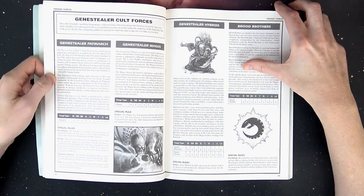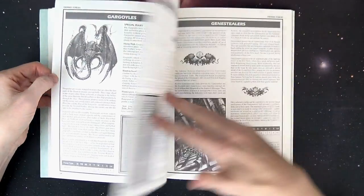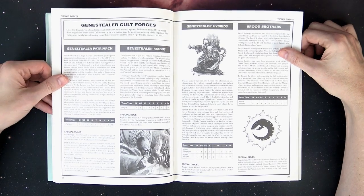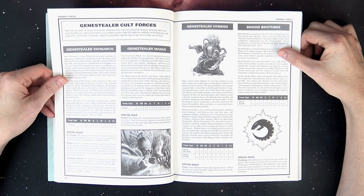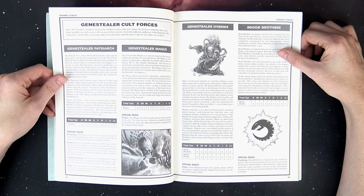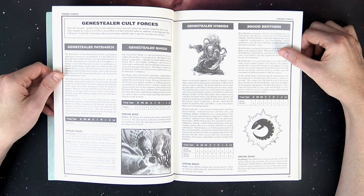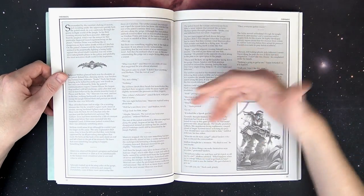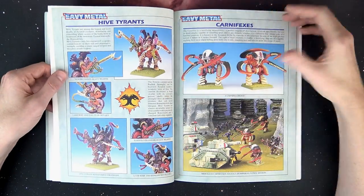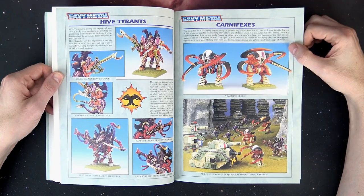Then it gets into the Genestealer Cult forces section, which is like a mini section in here. Like I said, these guys were hamstrung because they didn't have a lot of models and the models they had were a little expensive — eight dollars for two models added up pretty quick. But what they could do is loot and kind of envelope the Genestealer Cult stuff, and they had access to just about anything.